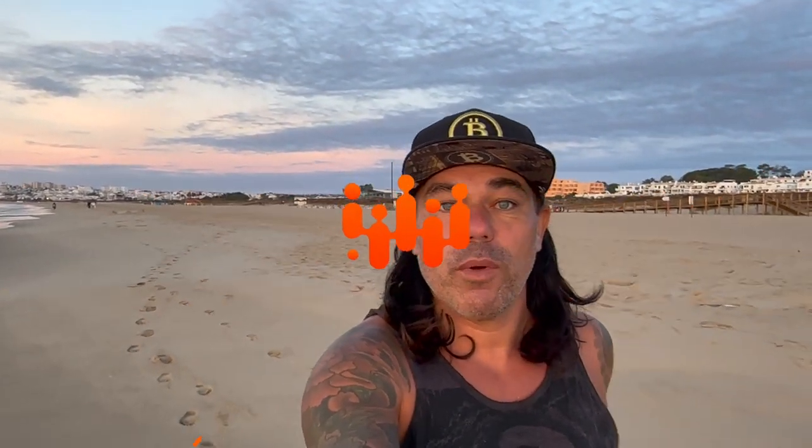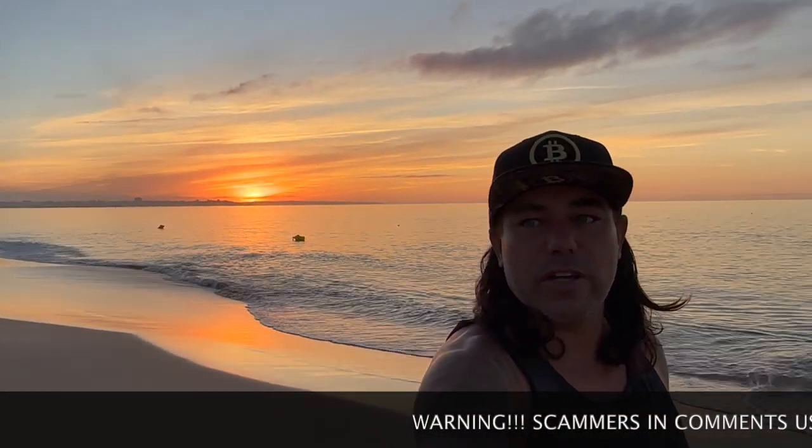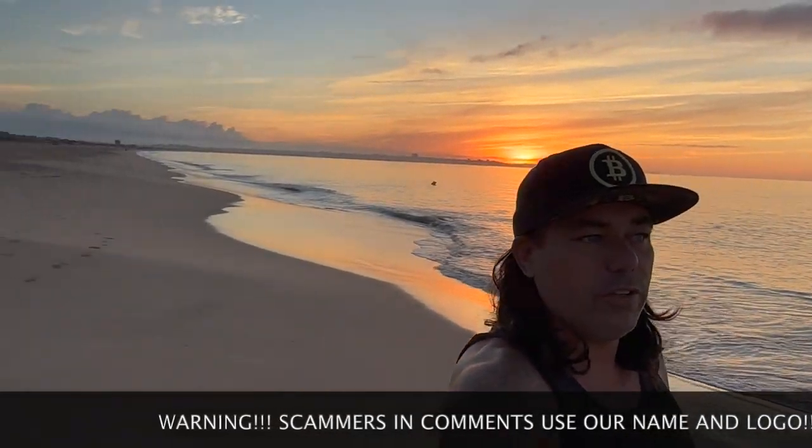Good morning, good afternoon, good evening, guys — wherever you are in this beautiful world, whenever you're watching this video, welcome to the Bitcoin Family channel. To the newcomers, my name is Diddy, walking on the beach again in Lagos, Portugal. Check this amazing sunrise over there — very beautiful colors in the sky today. We're talking about the Bitcoin price, some charts, a trading tip, a travel tip, some live advice, and some really important news that is concerning at the moment.